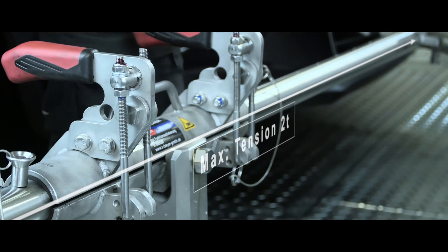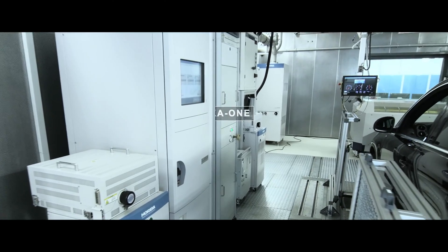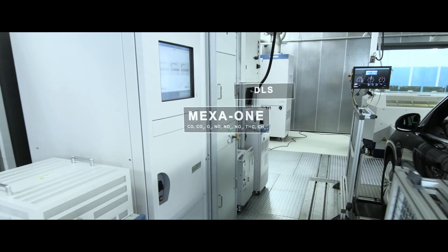The tests for vehicles with one or two drive axles are performed according to framework directives R83, 84 and 101.